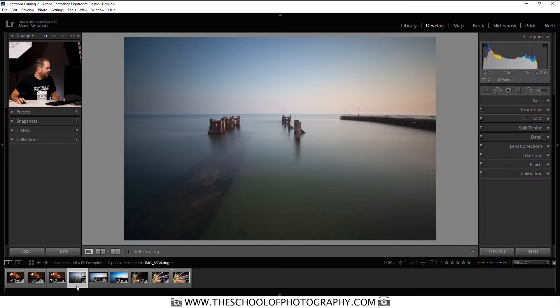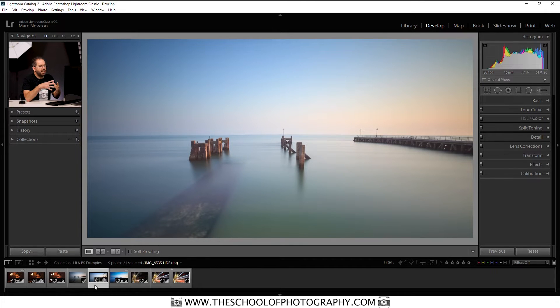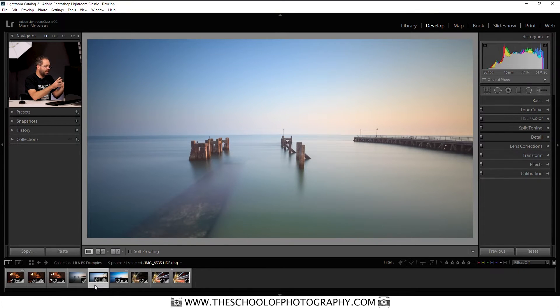This is the RAW file I'm going to refer to. It was a bracketed shot and this is the middle shot. As you can see, it's quite dull. Here is the Lightroom edit of that shot. This is an HDR, which Lightroom is really good at — I think Lightroom is much better than Photoshop at merging HDRs to give you more dynamic range. HDR is a whole new tutorial, but basically you merge three pictures together and it gives you a higher dynamic range. That's what's happened in this shot.